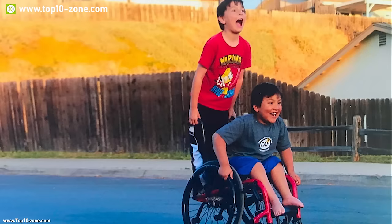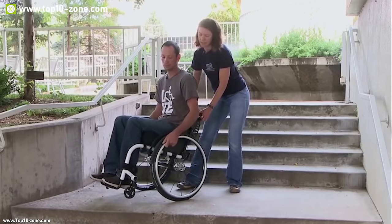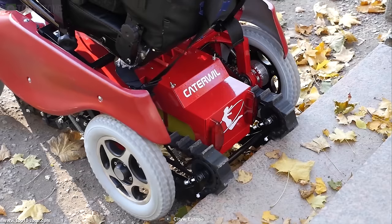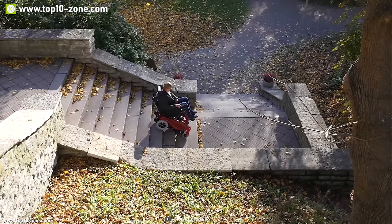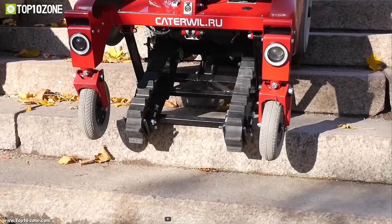Wheelchairs can go almost everywhere with their round tires, but they all become useless while climbing up or down the stairs. Meet the CDW GTS, an innovative electric wheelchair that can take you up the stairs without any stress. The GTS allows users to climb and descend on surfaces with an angle of inclination of up to 15 degrees, with a slide wheel of up to 13 degrees, and can overcome single obstacles up to 8cm high or curves up to 20cm high.